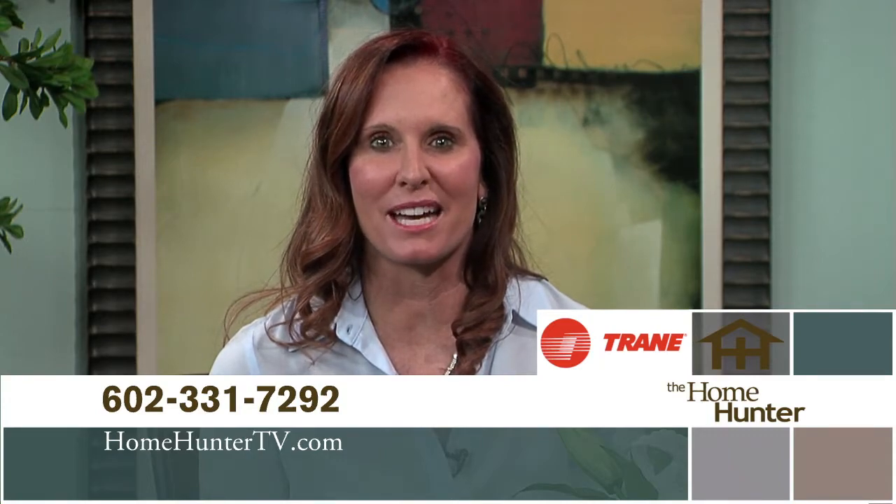That's all the time we have for today. If you missed anything or have questions, call 602-331-7292 or go to homehuntertv.com. Also make sure you look for Trane for all your air conditioning and heating needs. Remember — it's your home, you might as well have the best. I'm Tiffany Hunter and I look forward to seeing you again next Sunday at 9 right here on ABC 15.